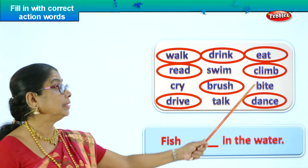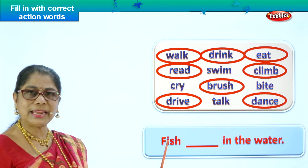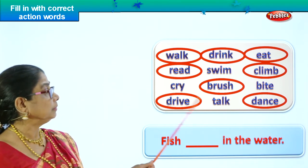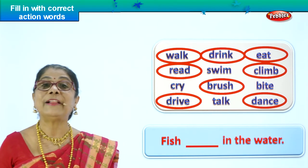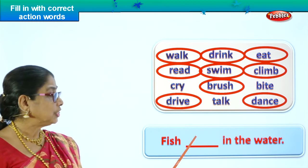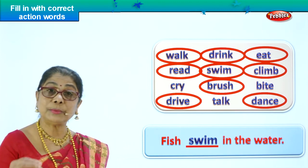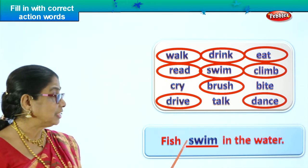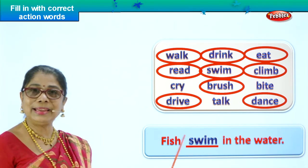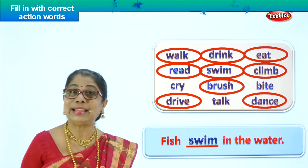Let's look at another incomplete sentence. Whatever is not circled — those words can be picked again. Fish. Fish cry? Fish talk? Bite? Swim — yes! Fish swim. So we take the word, circle it. Fish swim in the water. What do the fish do? They swim in the water. You take a fish and put it in a bowl of water, it will swim. Fish swim in the water. The sentence is complete. The action word is swim. Fish swim in the water. Good.